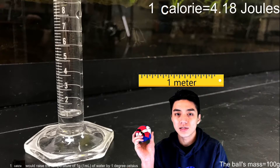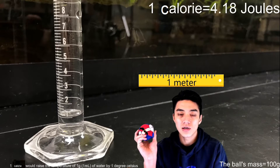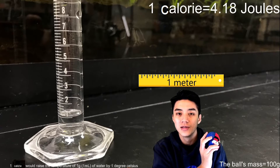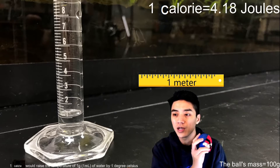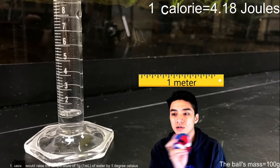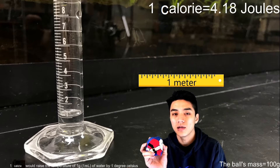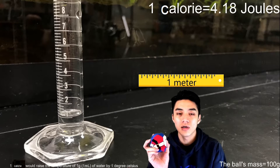Before I get into specific heat, you have to understand units of energy. The easiest way to illustrate this is if I take a ball that has a mass of 100 grams and I move it across one meter, I've just expended one joule of energy. So if I do that 4.18 times, I've just expended 4.18 joules of energy, which is equivalent to one calorie of energy.